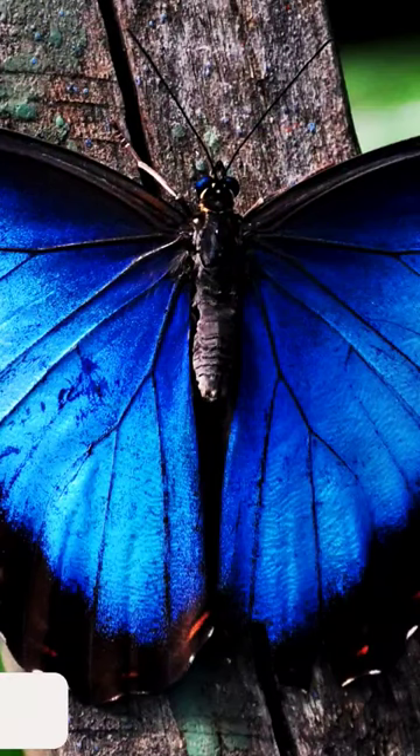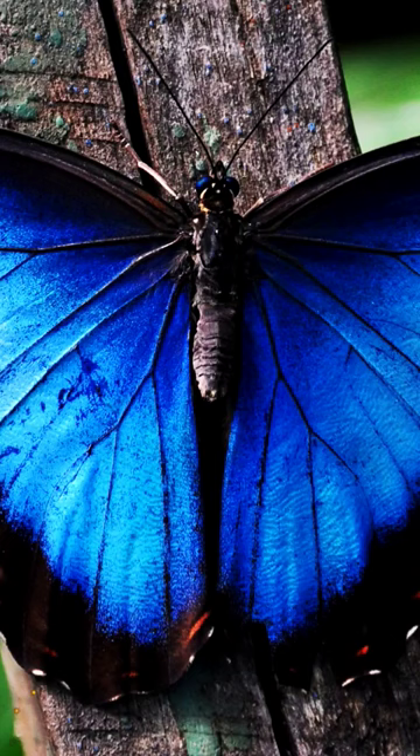Hello dear friends! Here are 10 butterfly facts you'll find fascinating.